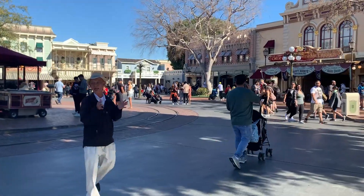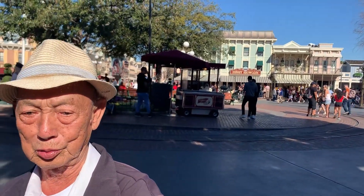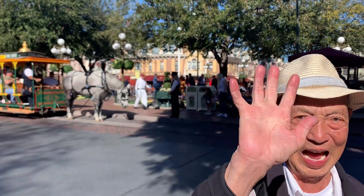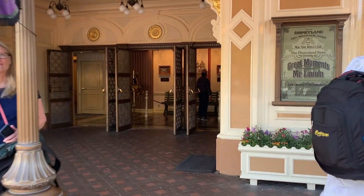Hey Peter. I only got one hand, but I'll see you. Good day. Thanks, Peter. Have a good day. That was Peter 2, and if you don't know who he is, go ahead and Google him — Peter 2 Disneyland. You're welcome.